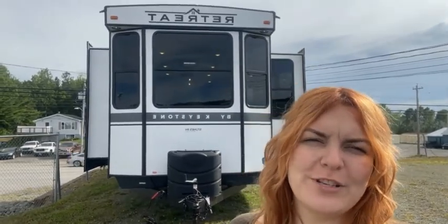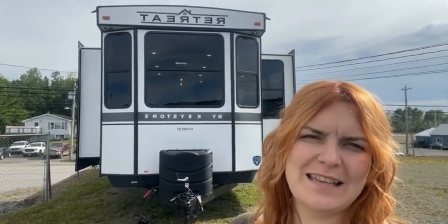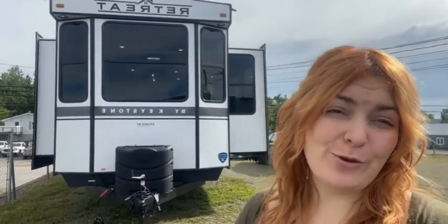Hey everybody, this is Heather from Stones RV and I am standing today in front of one of our Retreat park models, the MKTS. This is our couples model and I'm going to give you a tour.